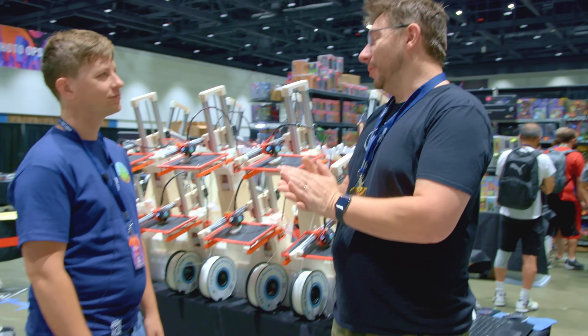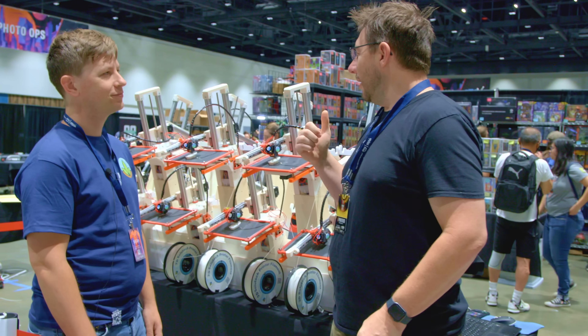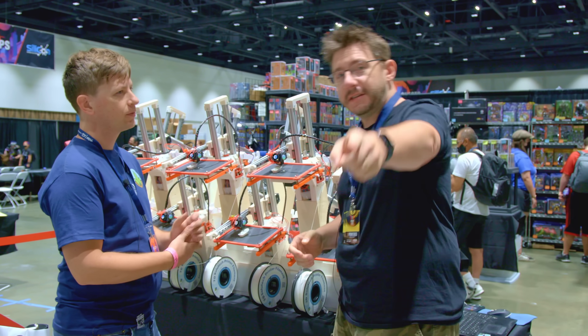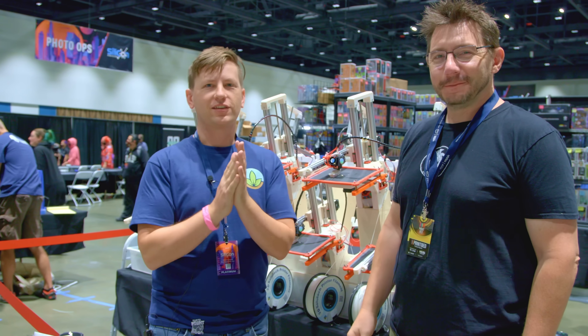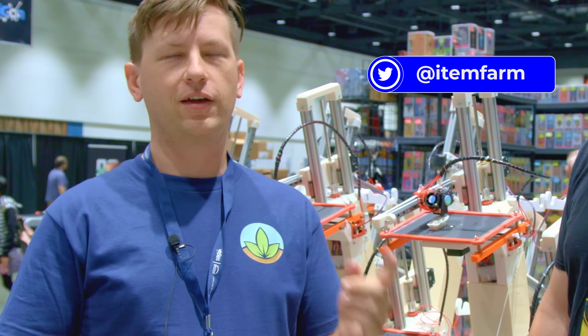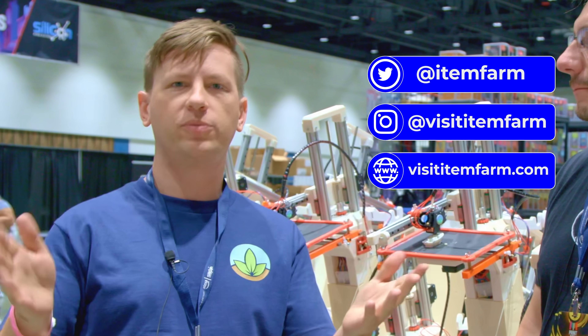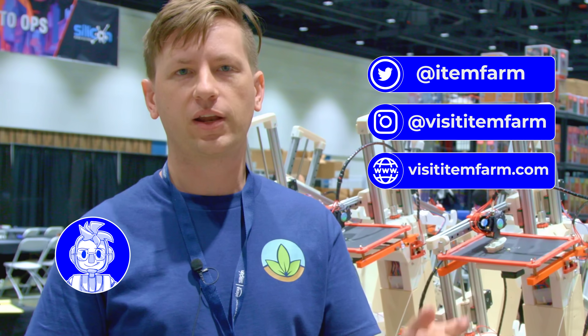That's a really cool idea, Alder. For people that are more interested in this, where can they go? You can find us on Twitter at itemfarm, on Instagram at visititemfarm, and our website www.visititemfarm.com.